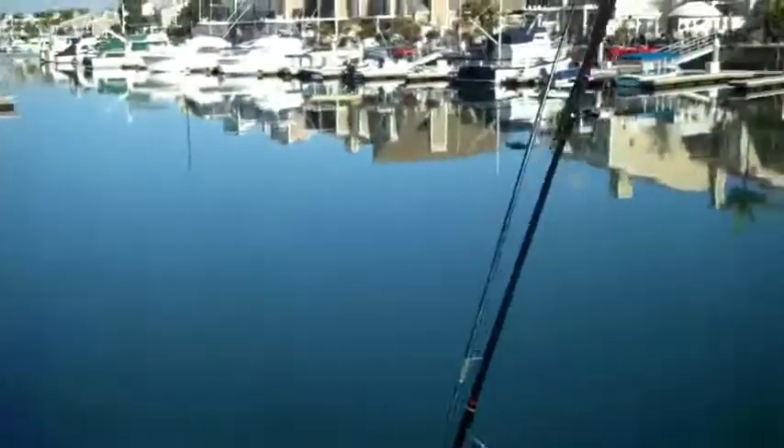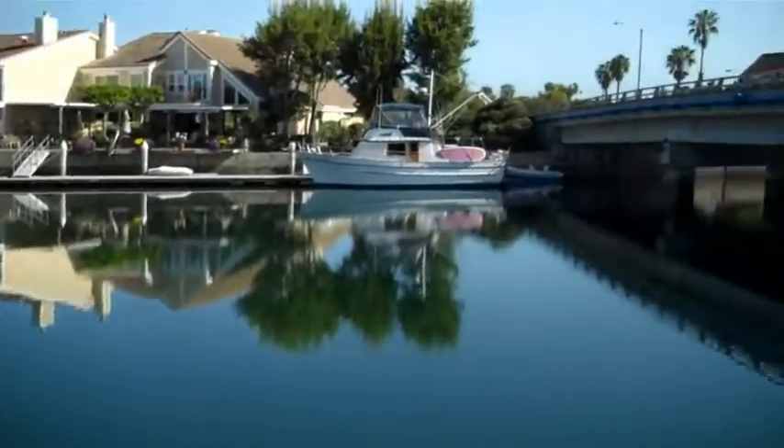Oh, here we are, about to go fishing. It's so still.